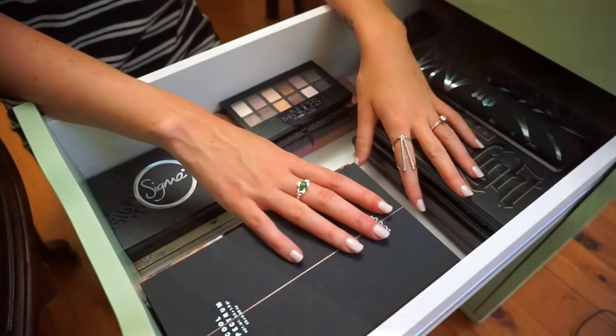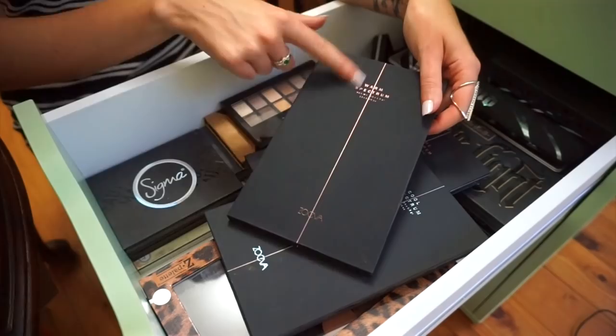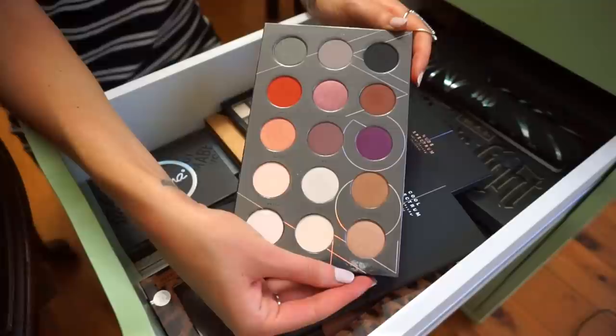This drawer here is my eyeshadow drawer — it's where I keep all my eyeshadows. I've got three palettes here from Zoeva. This is the Spectrum collection and first I'm going to show you the warm one. So this is obviously all the warm colours. Look how beautiful these palettes are — they're so pigmented. They've got some mattes, some shimmers, some frosted shadows. They're so beautiful.